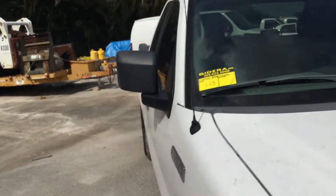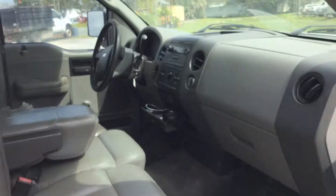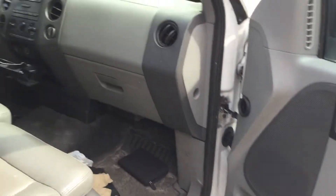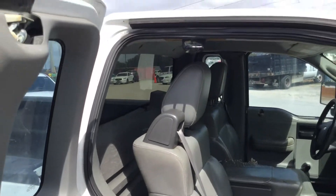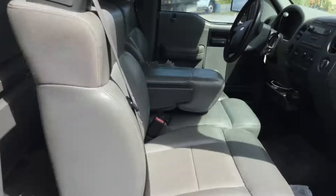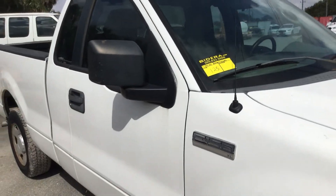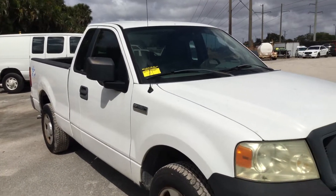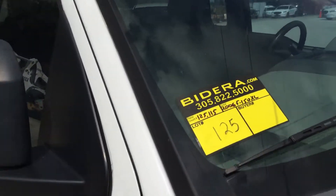This would make a great work truck. Motor sounds good, the AC is cold. There you have it — it's a 2006 Ford F-150 XL. It runs and drives, got cold AC. It's lot number 125. Good luck.